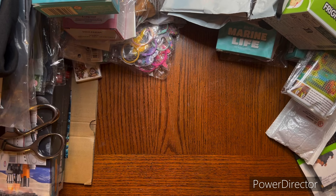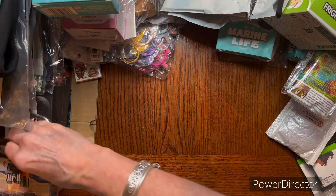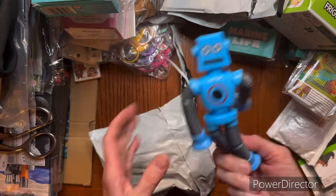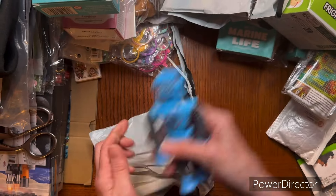I can tell this is another one of those Low Box kind of dudes. These are really cool, so I had to get another one.